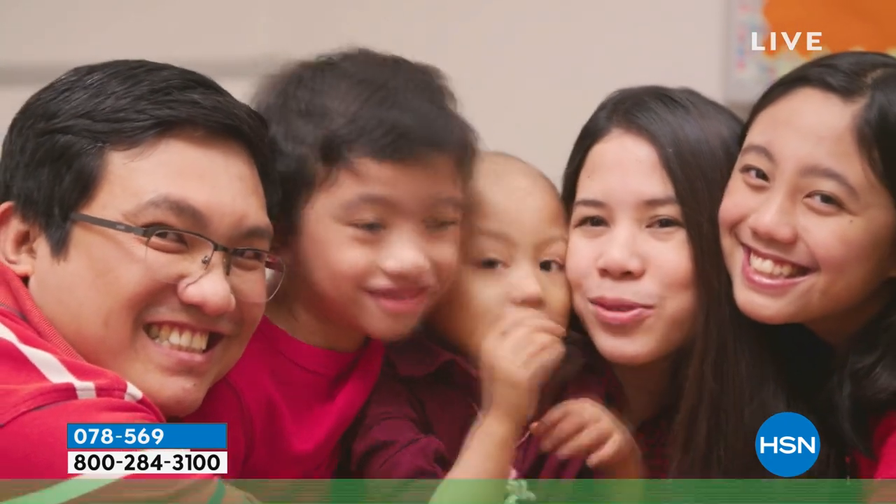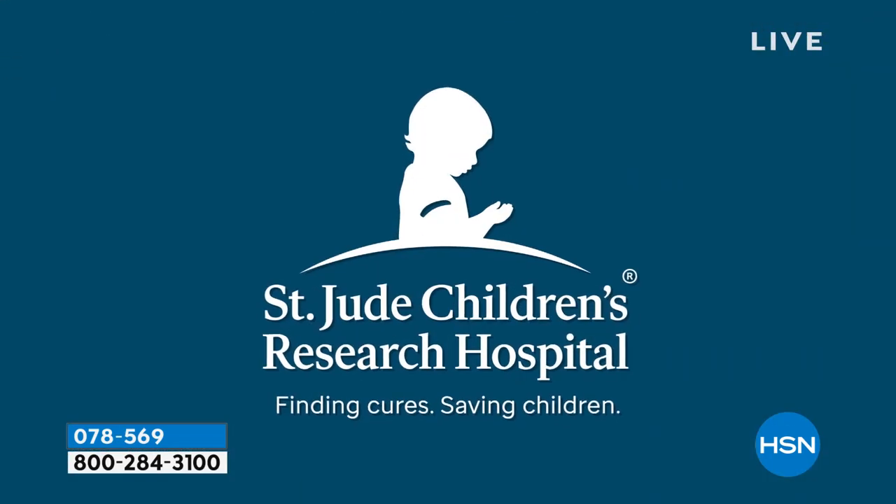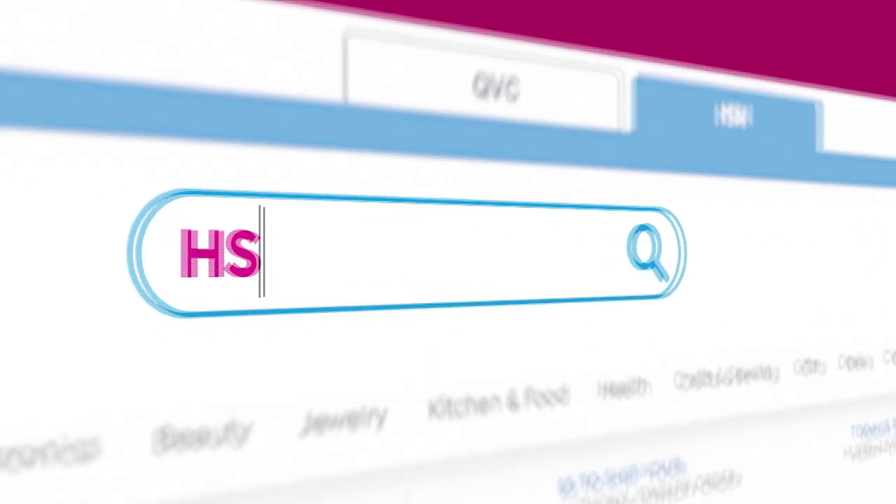Together, you can make things happen. Visit HSN Cares at hsn.com for more patient stories and information on how to donate. Together, we can make a difference.